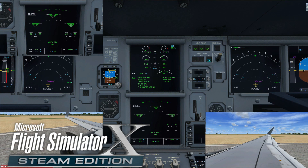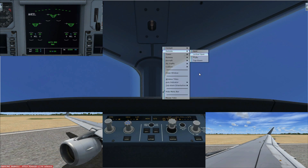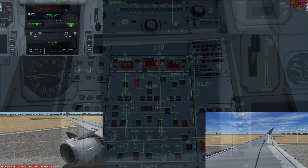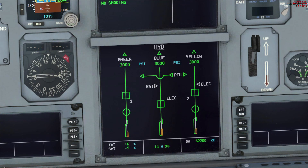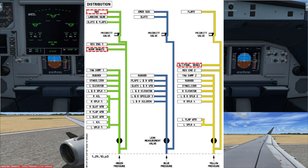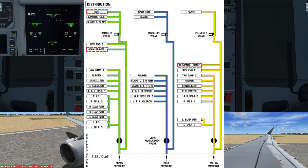The hydraulic system pressurizes the flight controls — landing gear, flaps, slats, you name it. The A320NX has three independent hydraulics, each with its own reservoir: green, blue, and yellow. The normal operating pressure is 3000 PSI. The green hydraulic is the normal system and the largest among the three. It pressurizes the nose wheel steering, landing gear, and all the way to left wing spoiler number five.